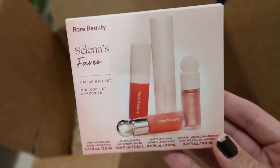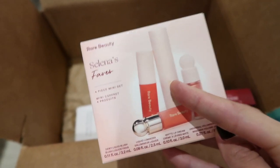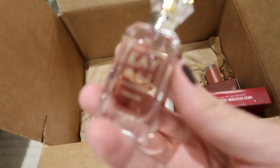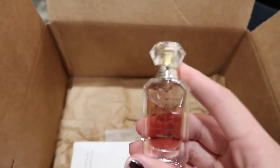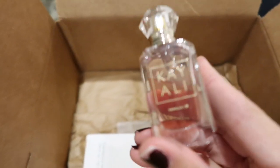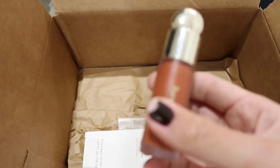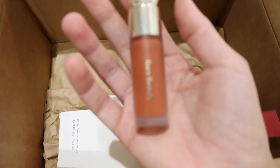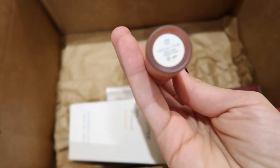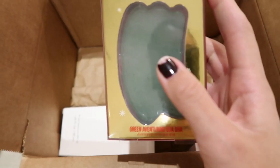I got a little set that has two travel-size setting spray — that's my favorite. I also got a cute little set from Rare Beauty that has a highlighter, a blush, a lipstick, and a mascara — it's so freaking good. I got one of my favorite vanilla perfumes, and I got the tiny size because the regular was sold out from day one. I also got another Rare Beauty blush — I love cream blushes. The shade is called 'Love' and I love it.